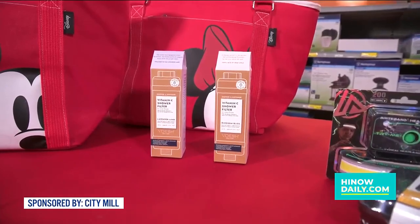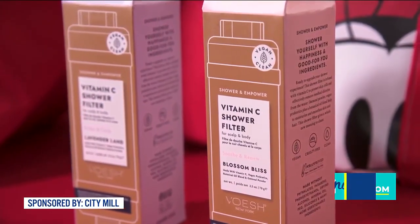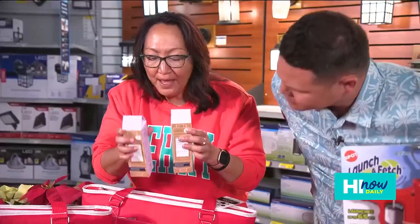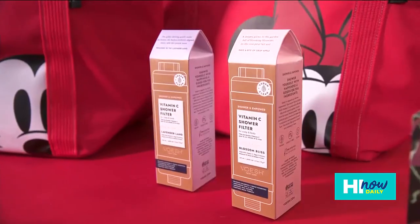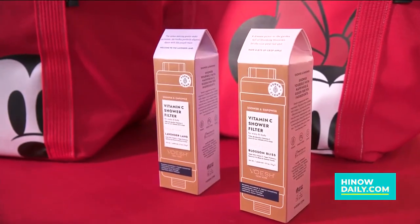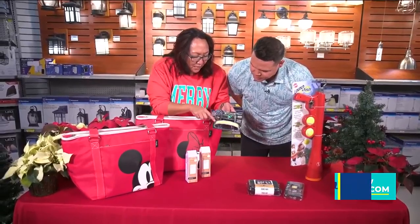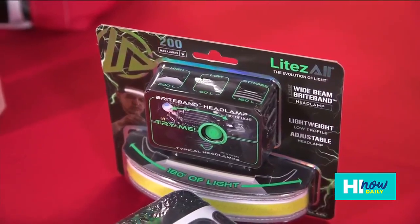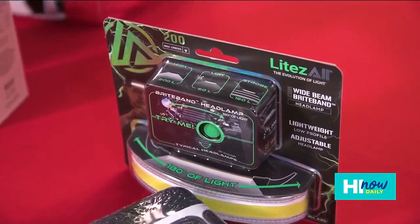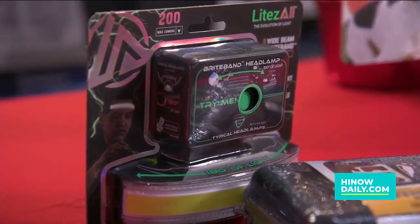And then we have something really interesting — this actually goes on your shower head. This is a great headband. It's a 180-degree light with several beams. It has a high beam, a low beam, and then it has a setting that flashes on and off so you can run with it and people can see it from a distance.